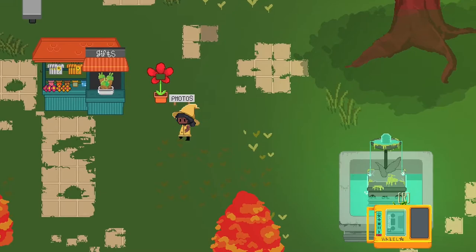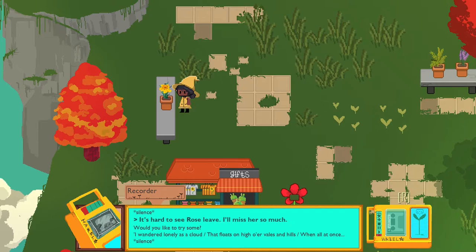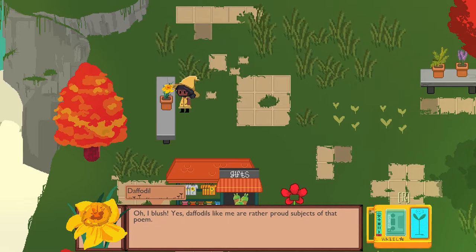The poet might like that actually. How do you feel about this poet? Where's the poet — who's the poet again? It's up here I think. 'No, sketches are wrong. No rhythm. Where are you feeling?' 'I wandered lonely as a cloud...' 'Oh, I blush? Yes — daffodils like me are a rather proud subject of that poem. I won't say that was why I became a poet, but let's just say daffodils are poised for a reason.'